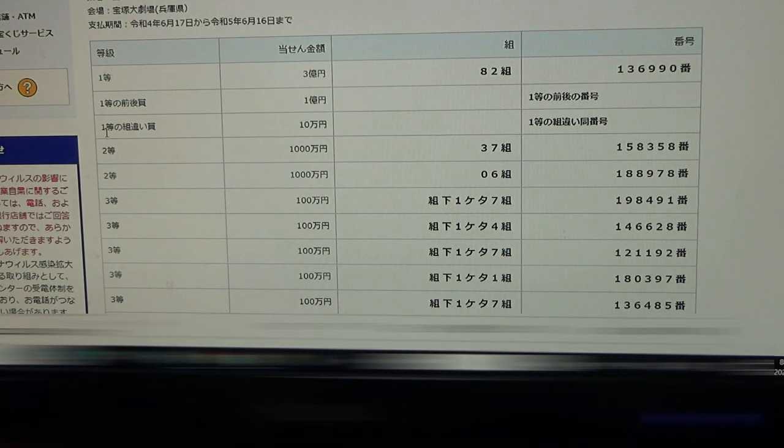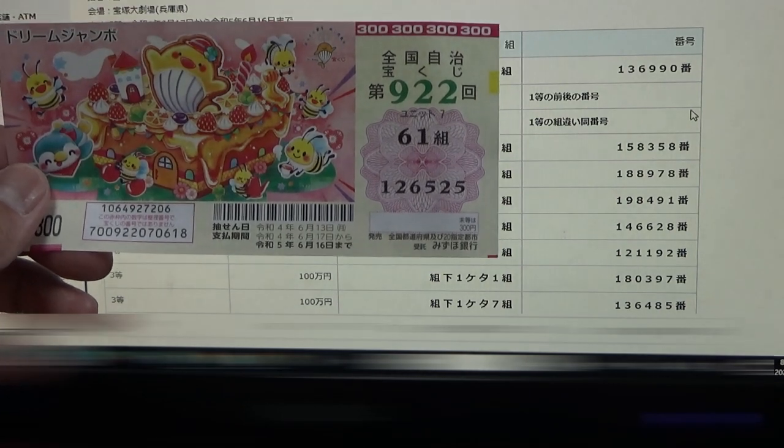To win the third first prize — 100,000 yen — this means you can have any of the first prize numbers. No match.